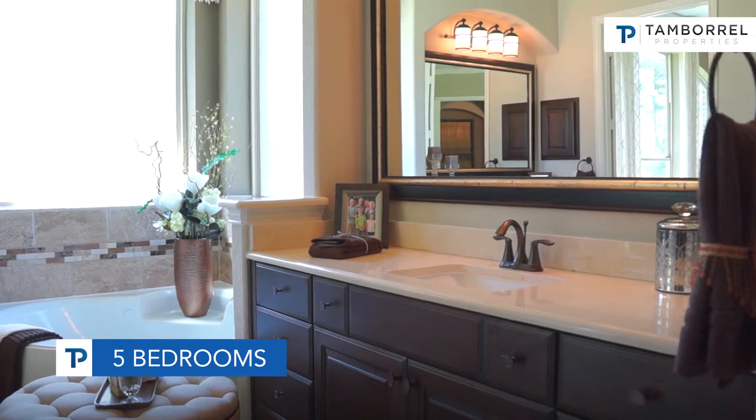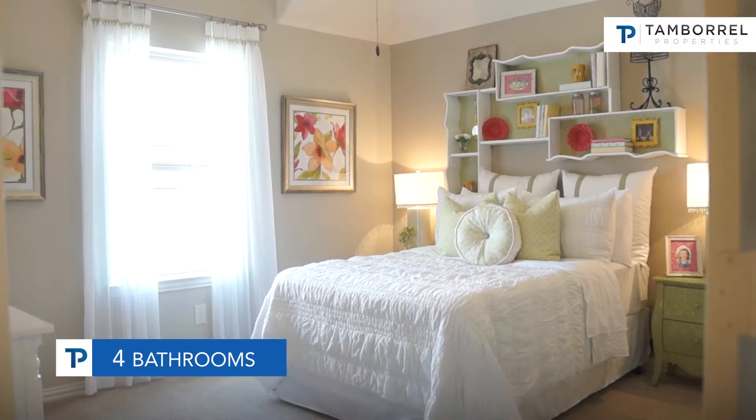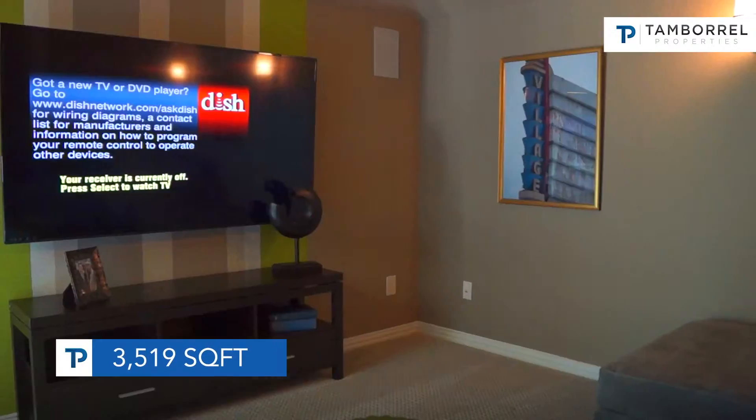Our master bedroom and a secondary bedroom are downstairs. It has four full baths, three bedrooms upstairs with two baths, as well as a game room and a media room. It has a three-car split garage, which is nice because a lot of folks like to use the separate one-car garage as storage, a workshop, or even a play area for the kids.